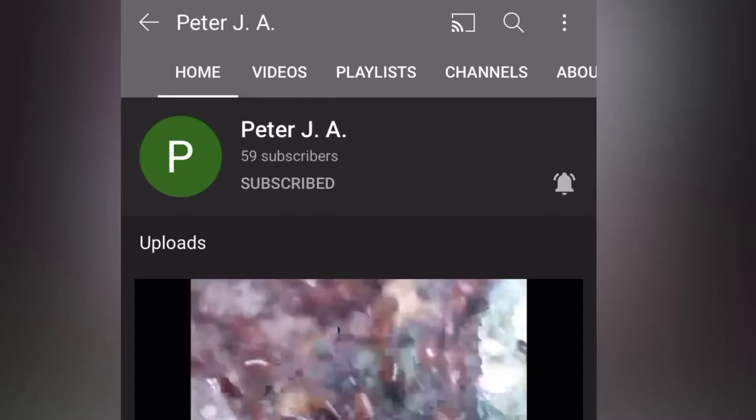Before the video starts, I'd like to say a huge thank you to Peter JA. Please go subscribe to him — I'm sure he would really appreciate that, and I would really appreciate that too.